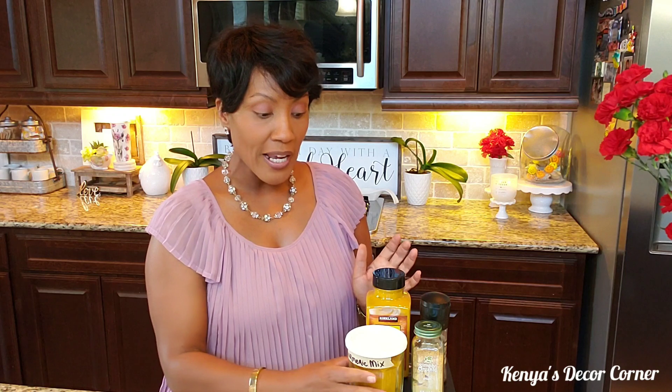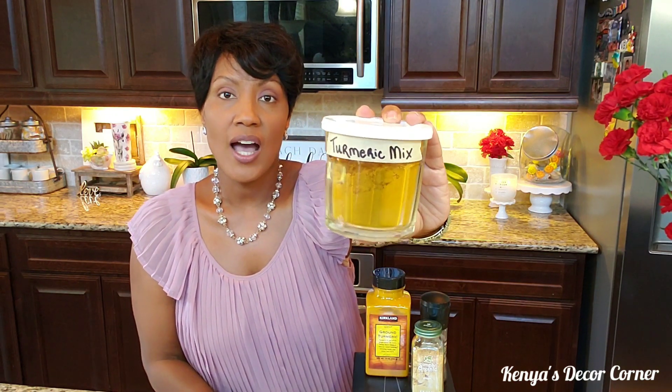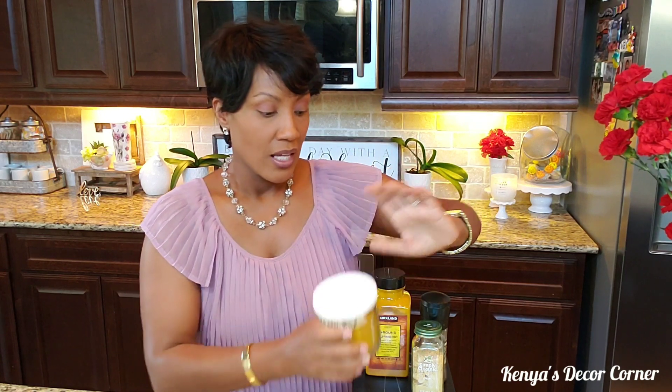Ground turmeric is part of the ginger family. Its warm, earthy flavor makes it ideal for Indian cooking, including lentils, rice dishes, and more. You can use turmeric to season your food, but for me I use it to make turmeric milk — some people call it golden milk.